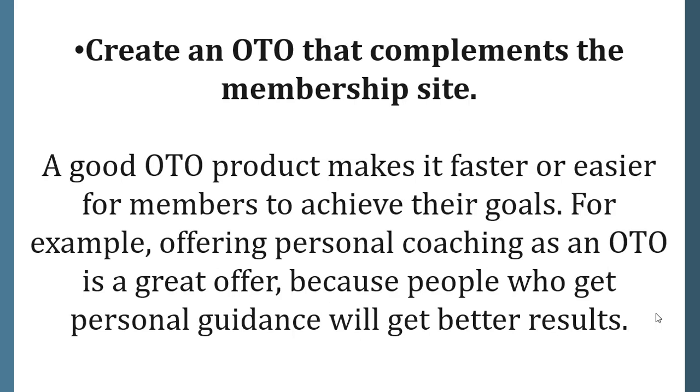Create an OTO that complements the membership site. A good OTO product makes it faster or easier for members to achieve their goals. For example, offering personal coaching as an OTO is a great offer because people who get personal guidance will get better results.